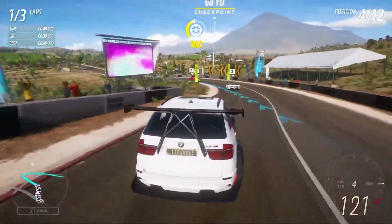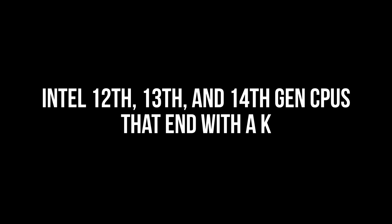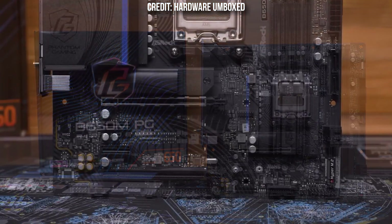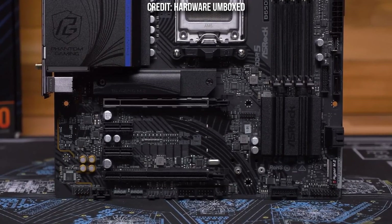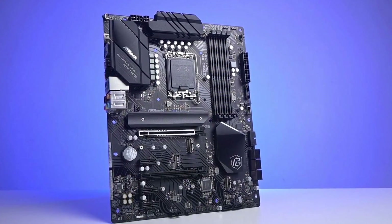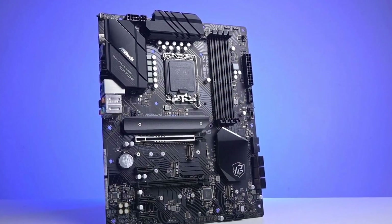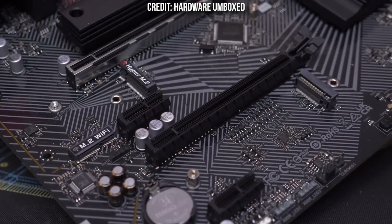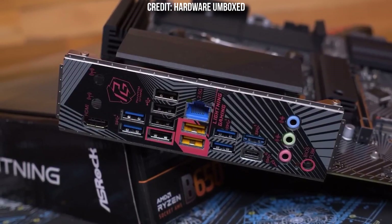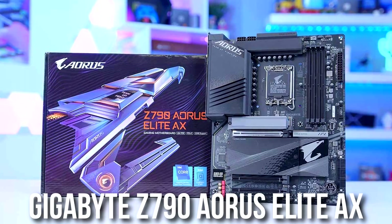For ultra-budget builds, I'll leave bonus motherboards in the video description. For Intel 12th, 13th, and 14th gen K-series CPUs, I wouldn't cheap out since you need good VRMs to get the best performance. For a budget-oriented option, I recommend the ASRock Z690 PG Riptide — going for around $130 when recording. It has all the features you need with good VRMs, even for the i7-13700K. Note that this is a DDR4 motherboard; a DDR5 alternative will be in the description.